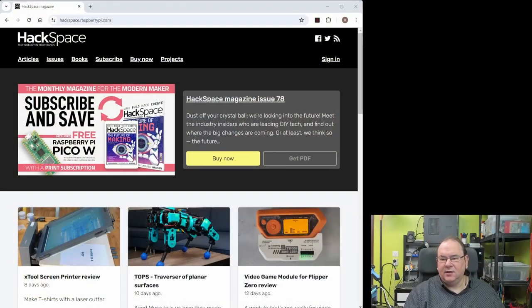I thought I'd look at one of the best maker magazines that I think exists. Let's take a look. It's the Hackspace magazine, and I've actually been involved with this for several years.